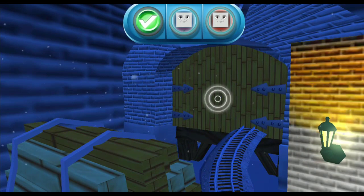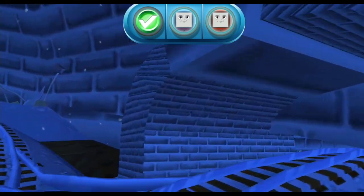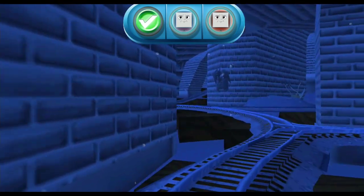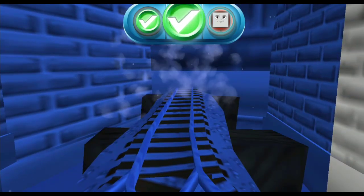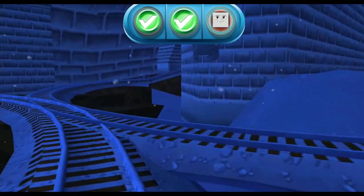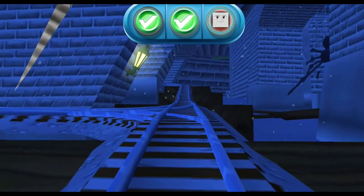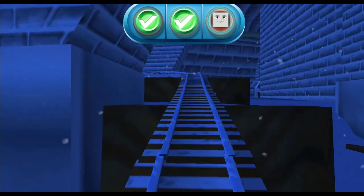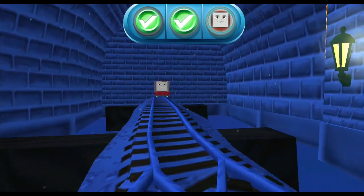Aw, blocked! Tap on the gate to open it! Here it is! Excellent! A troublesome truck! Get it! That's the way!